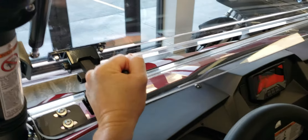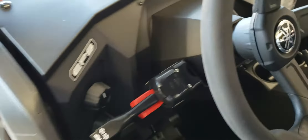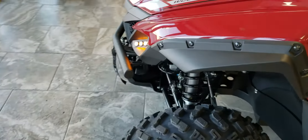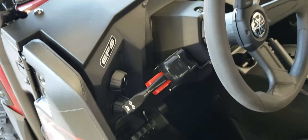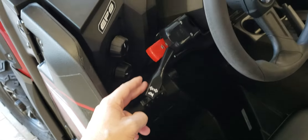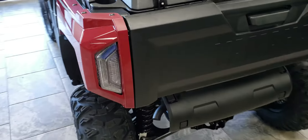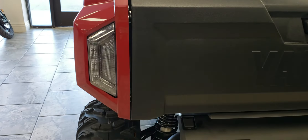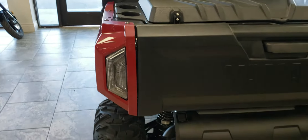With the key in the on position, I'm going to show you the street legal kit from Ryko. This Ryko kit does have daytime running lights, and you can disable those if you'd like. To activate the street legal kit, simply go down with the lever. There's an indicator light up on the dash to let you know the turn signals are on, and it integrates into the stock tail light — big, bright visibility.